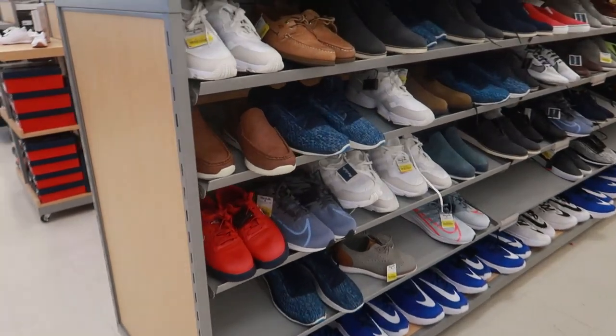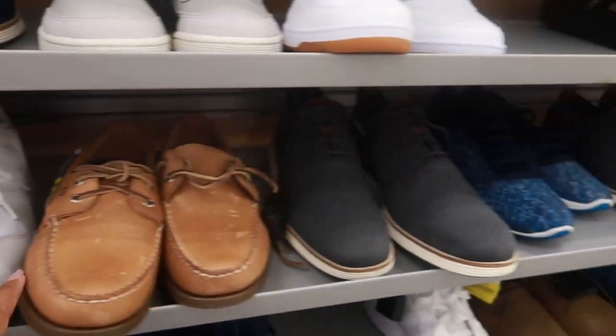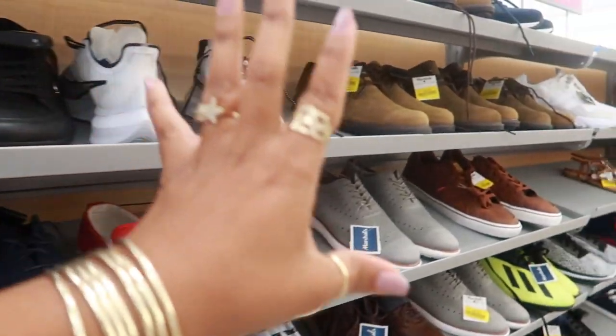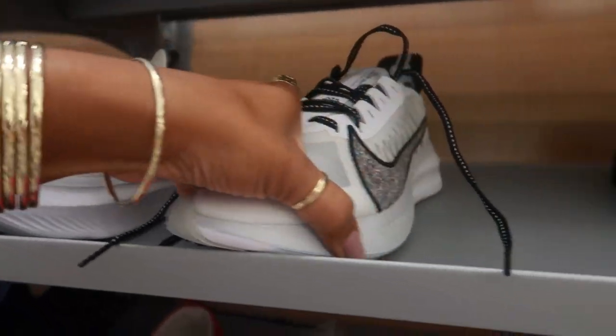Back here, just so you guys know — yes, everything is yellow tag. Look at that, $12. This is the men's section — you got Lacoste for $23. I see nothing but yellow tags. These Nikes are $20.